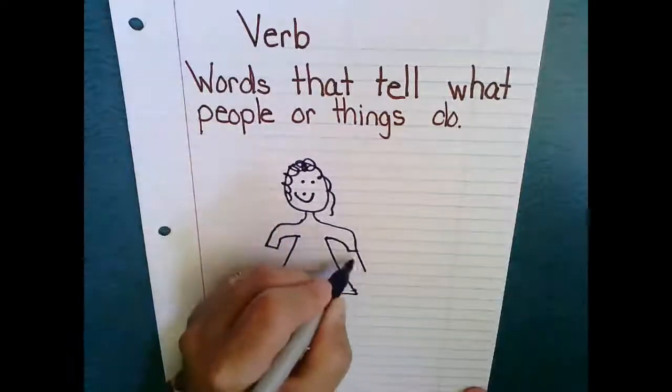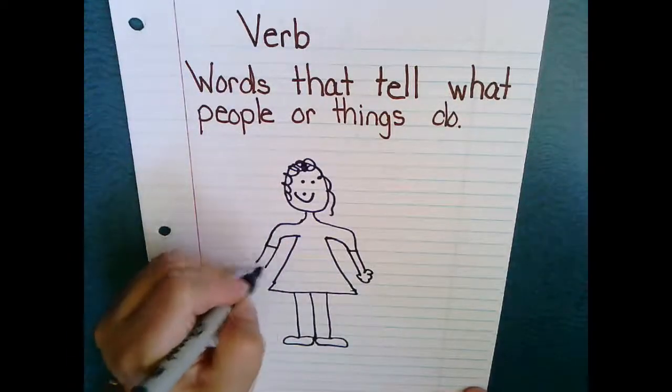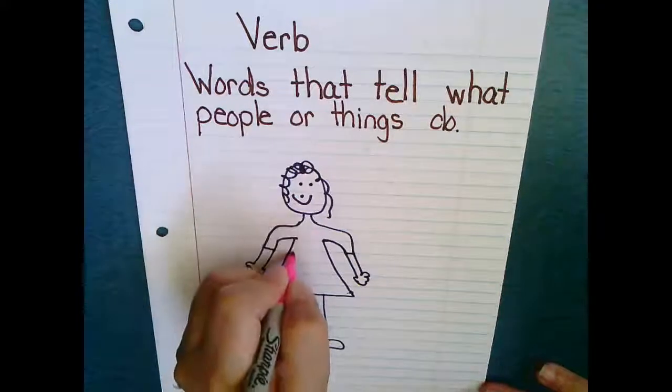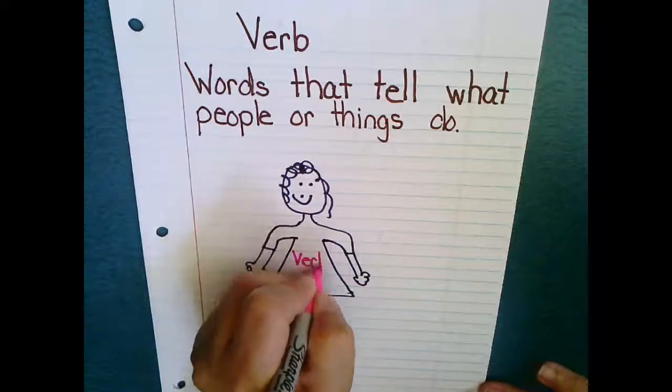I guess she needs some arms. So in this, I'm just going to simply write 'verb girl,' or you can write 'verb boy.'